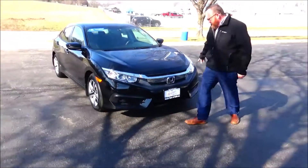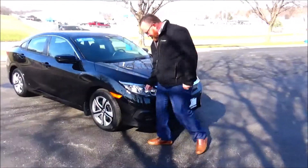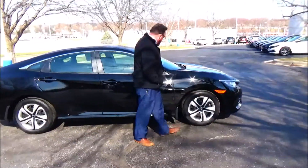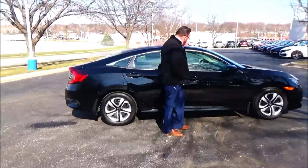Five mile-an-hour bumpers front and back, chrome extended grille, Lexan covered wrap-around headlights, 16-inch steel wheel with hubcap. Lots of tread on the tires. Breakaway mirrors.